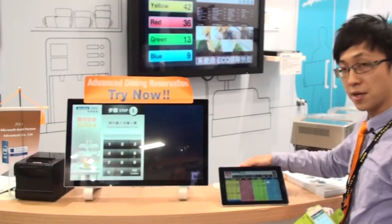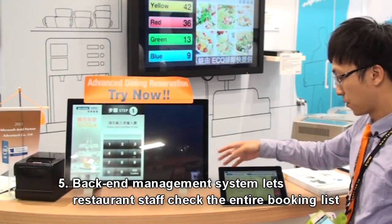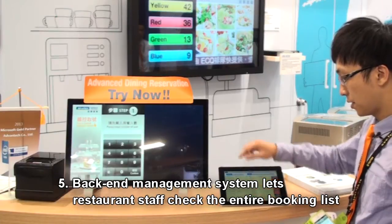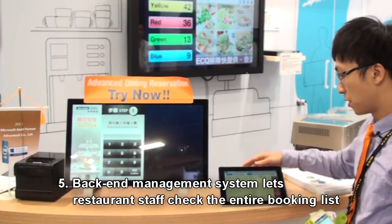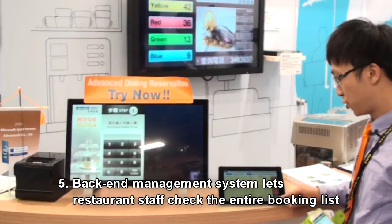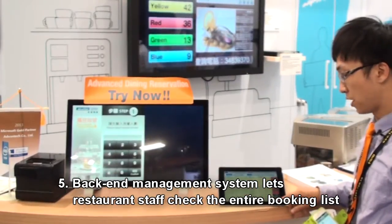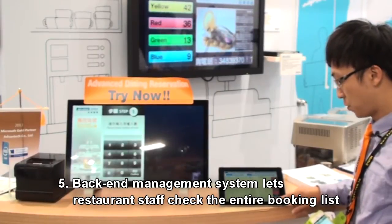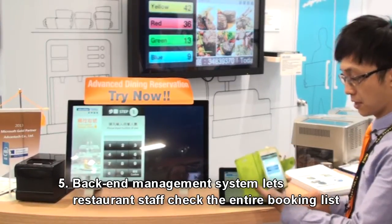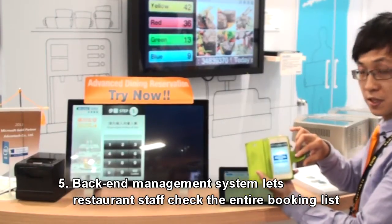For the restaurant staff, they can also see the booking list. It shows the whole booking list, and now it shows my booking information. The restaurant staff can confirm the booking, and then I will receive the confirmed information.